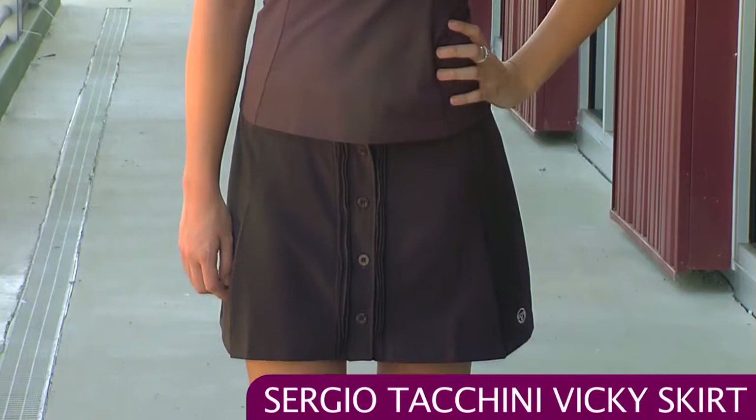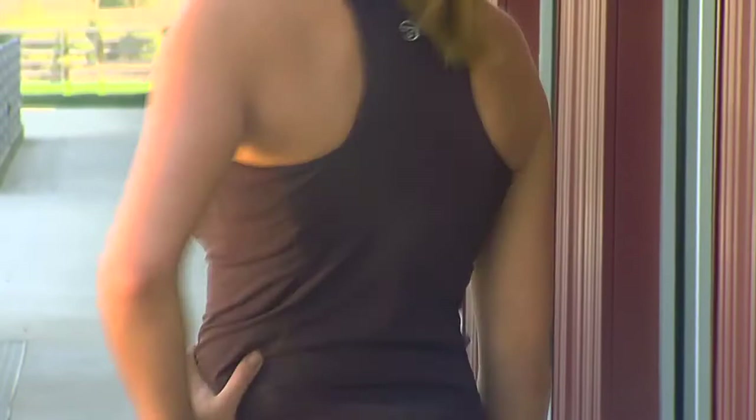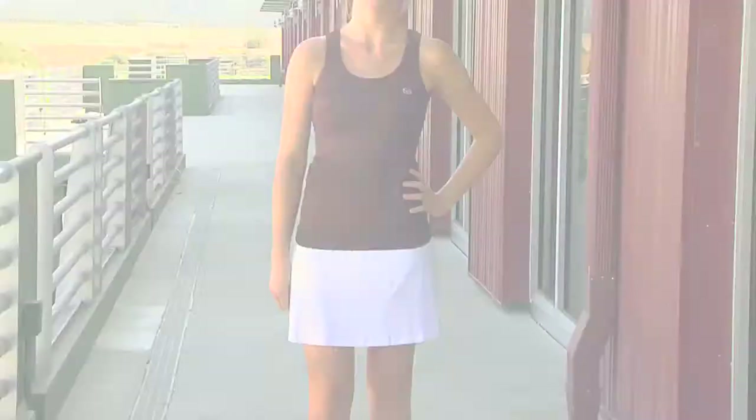The skirt doesn't have a built-in short but has some nice fashion details with the buttons down the front and it's framed by some pin tucking details. On the back you can see a racer back on the top, and at the center of the back there's a Sergio Tacchini logo that's embroidered.